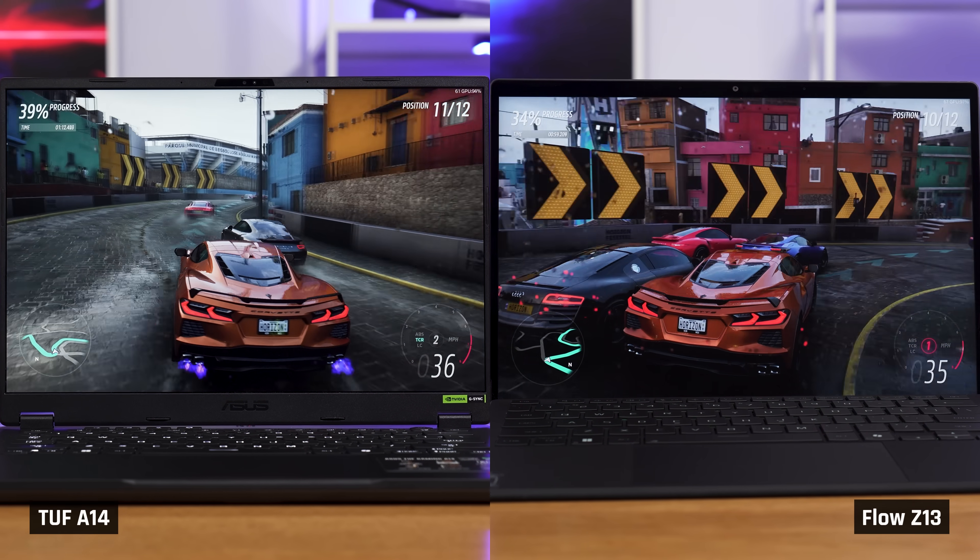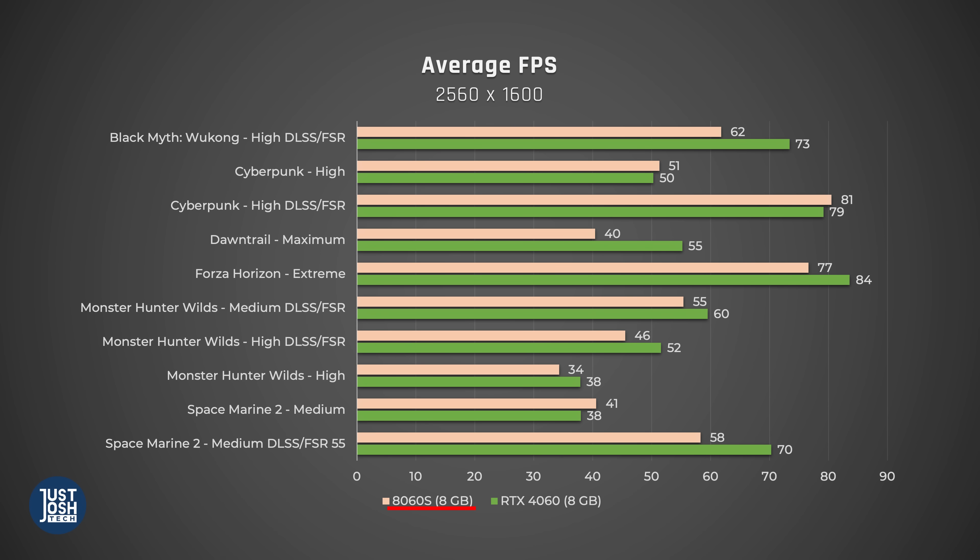Let's start by getting a baseline and comparing average FPS of our real RTX 4060 laptop with the Flow — this is with the Flow set to 8GB of graphics memory. What you'll notice is that the Flow lags a bit in most games, noticeably so in Black Myth, Dawn Trail, and Space Marine 2. Keep this in mind when you see the next graphs — the GPU in the Flow is below the RTX 4060 in the TUF A14.